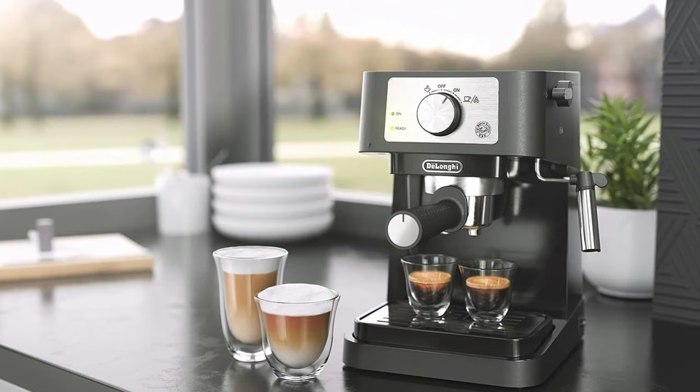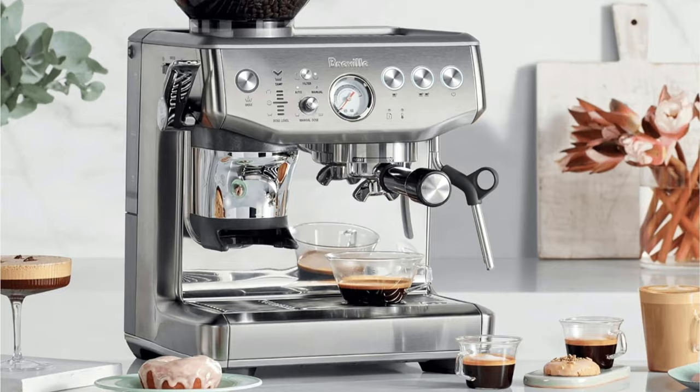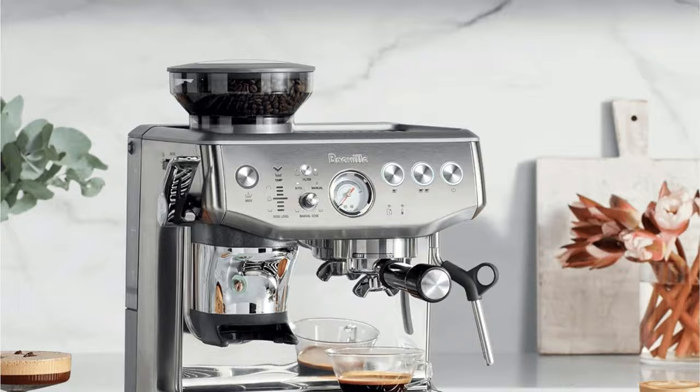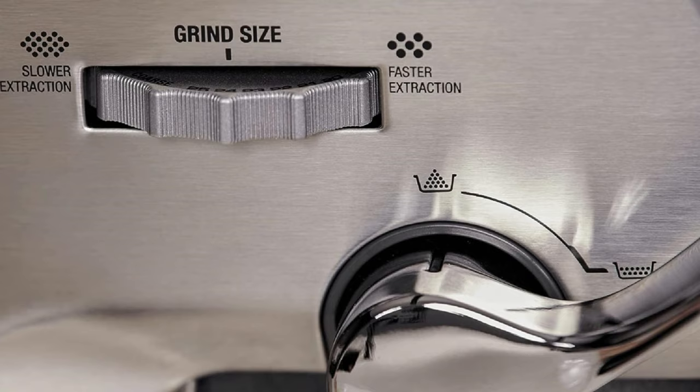Number 5: Breville Barista Express Impress. After thorough testing and evaluation, the Breville Barista Express Impress emerged as my top choice, hands down. Its impressive performance and user-friendly features make it a standout option for any espresso enthusiast or frequent coffee-at-home consumer. Setting up the machine was a breeze, taking only 15 minutes from start to finish. Filling the water tank, soaking the filter, attaching the hopper, and adding the beans were also straightforward and easy tasks, thanks to the well-written instruction manual and user-friendly quick setup sheet.